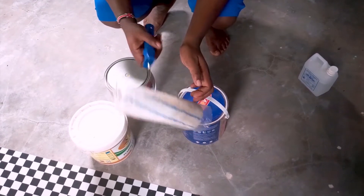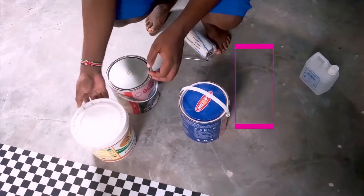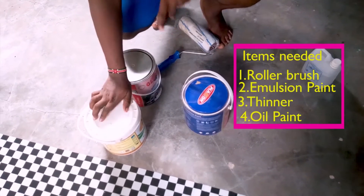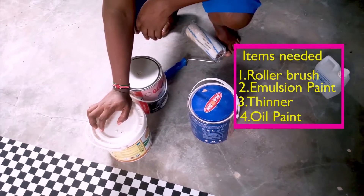This is my brush, that one is my blush. First of all I'm going to paint this emulsion — I will use it as an undercoat.